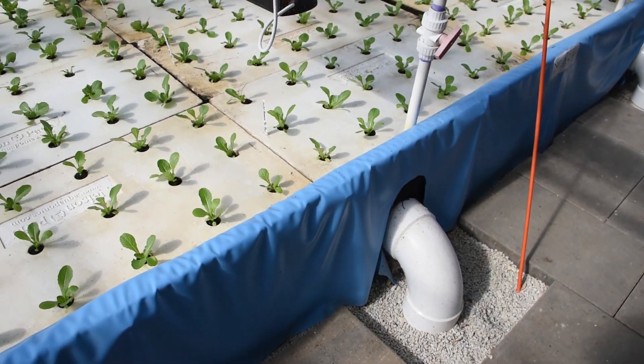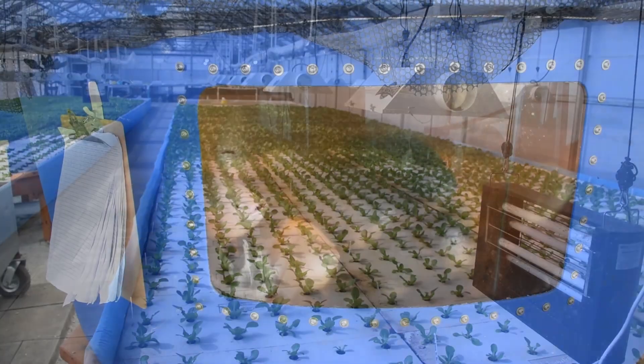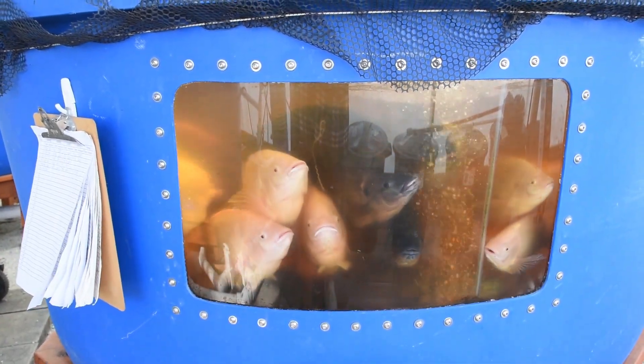In a normal year we would be looking to produce a hundred thousand heads of lettuce and five to six thousand pounds of fish.